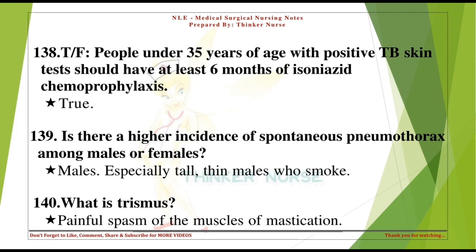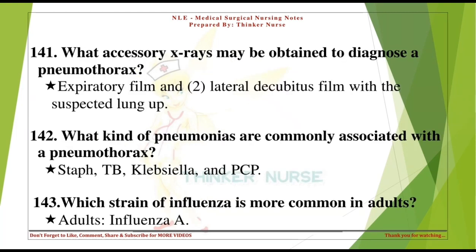What is trismus? Painful spasm of the muscles of mastication. What accessory x-rays may be obtained to diagnose a pneumothorax? Expiratory film and lateral decubitus film with the suspected lung up.